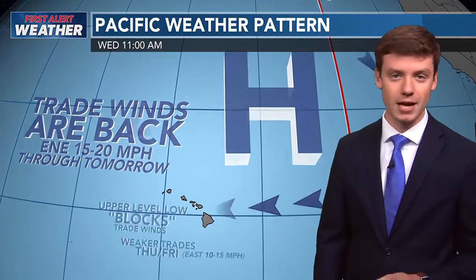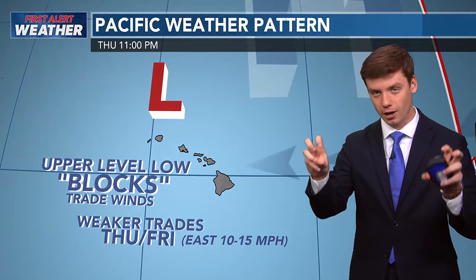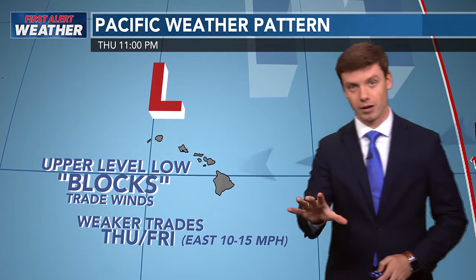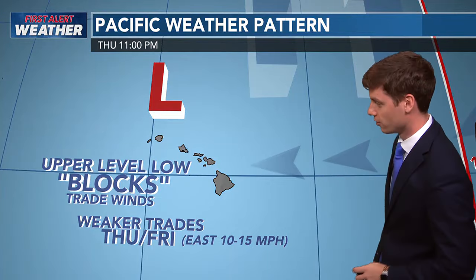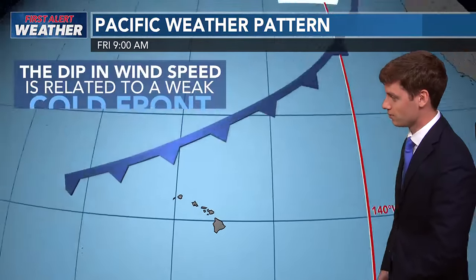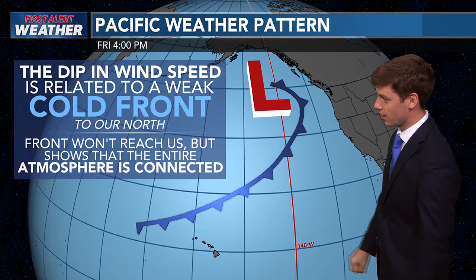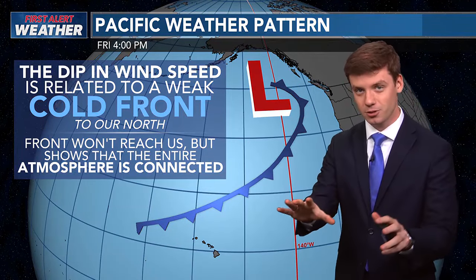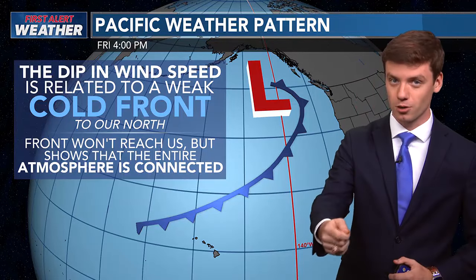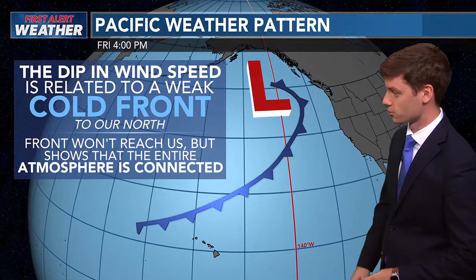We'll see east-northeasterlies around 15 to 20 miles per hour through Wednesday. But there's going to be a weak upper-level low pressure system that is going to block the trade winds, making them weaker throughout Thursday and Friday. We'll see a little bit more warm and humid afternoons, with easterlies between 10 to 15 miles per hour. That system has a cold front that's going to stall just to the north of us — it's not going to approach us, and it's only going to really impact our wind speeds with that weak low pressure system.